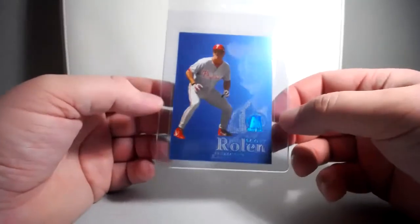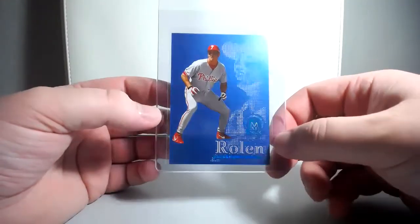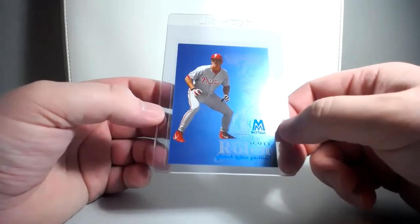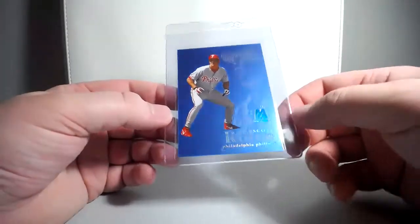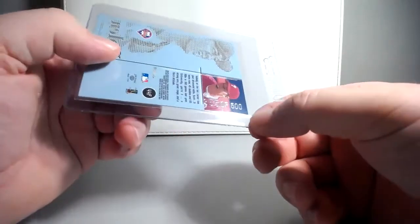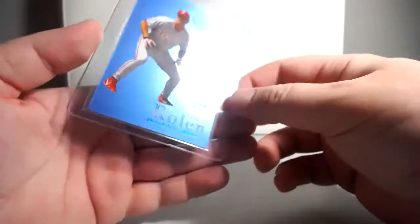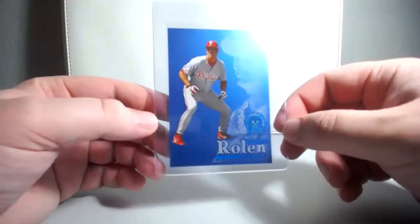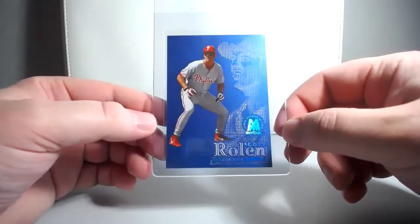He also pulled this one out of 99 Metal Molten Metal. This is the Supernatural blue parallel, and these are numbered to 500 — this one is 355 of 500. These are great looking cards. I still need the Fusion Titanium, the gold one, which is numbered to 50. But you can see these are great looking cards, and it's cool being essentially the only one to ever own it.